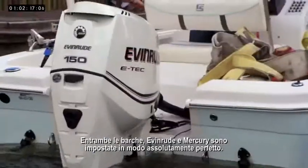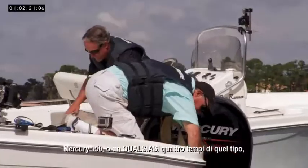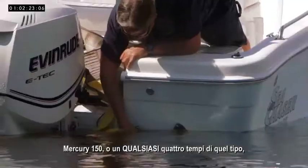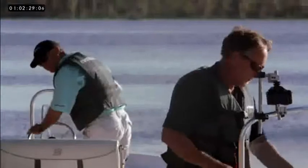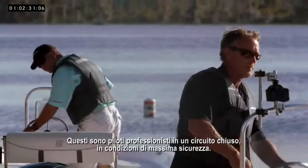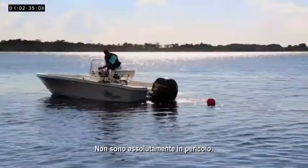The weight of both drivers has to be very similar. Both of these boats — the Evinrude and the Mercury — are set up absolutely perfectly. Can the Mercury 150, or any four-stroke for that matter, truly generate two-stroke torque? We're about to find out. These are professional drivers on a closed course with maximum safeguards. Do not attempt under any circumstances.